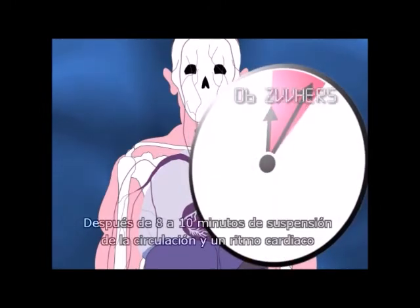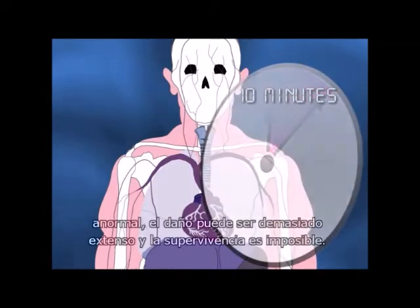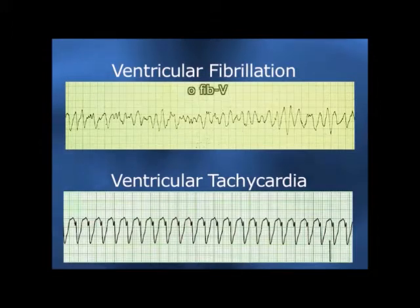After eight to ten minutes of arrested circulation and abnormal rhythm, damage may be so extensive that survival is not possible. The two most common abnormal heart rhythms are ventricular fibrillation, or V-fib, and ventricular tachycardia, or V-tac.